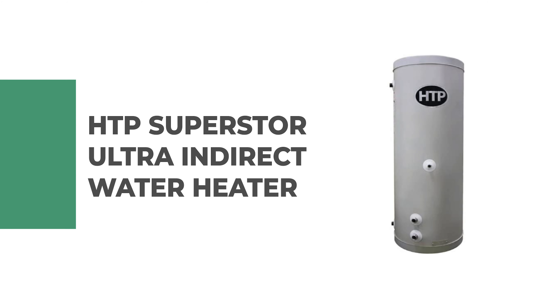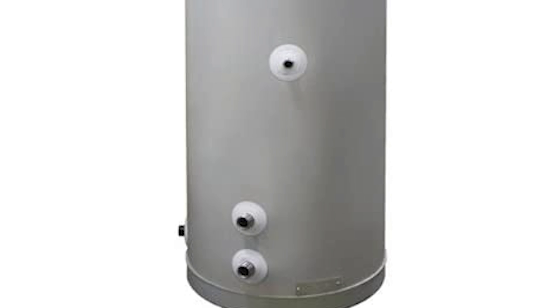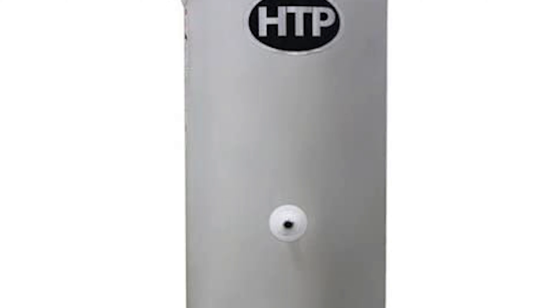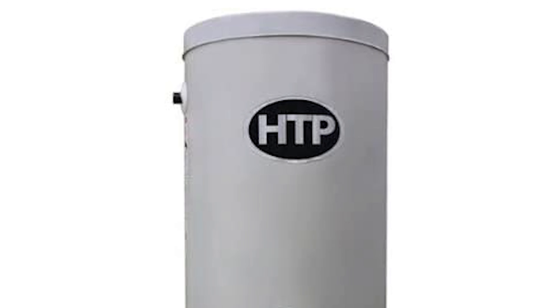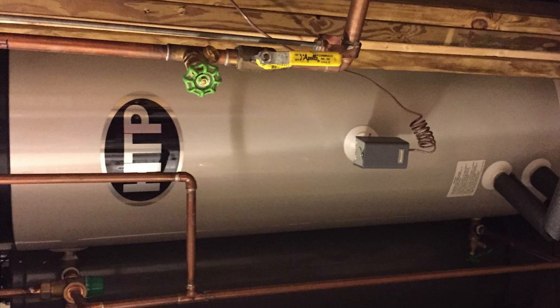Number five: HTTP Superstore Ultra Indirect Water Heater. If you are looking for the best indirect water heater, look at the HTTP Superstore Ultra. It has the ideal capacity for a medium-sized family, with advanced technology to ensure greater energy efficiency. This indirect water heater comes with a 45-gallon capacity, which can provide hot water for everyone in a family of four.